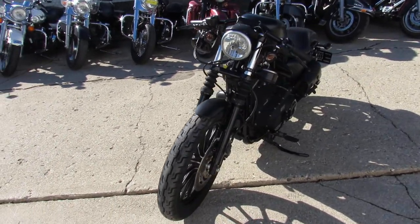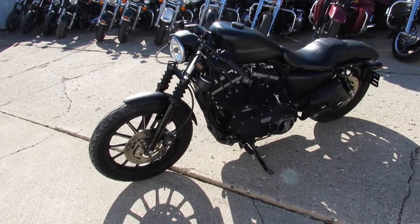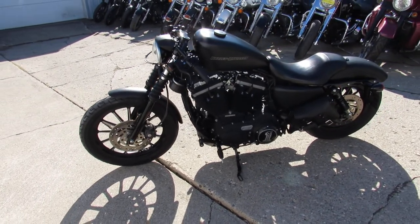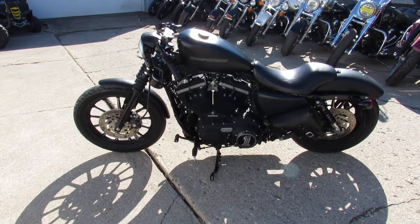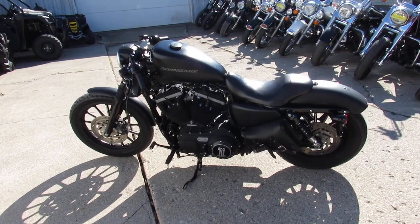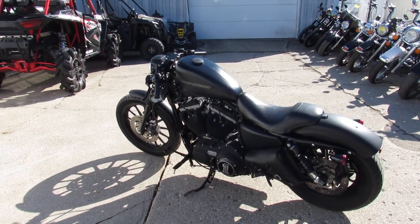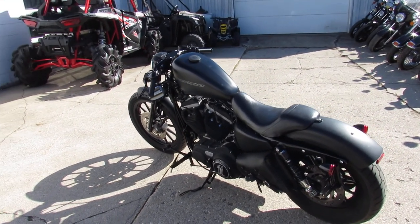You guys can buy with confidence — 2010 Sportster 883 Iron. We got over 500 used bikes, we got guaranteed financing, out-of-state shipping, out-of-state financing. Get a hold of us and we'll get you riding. Season's here — call today and you can ride today. It's approvalpowersports.com.